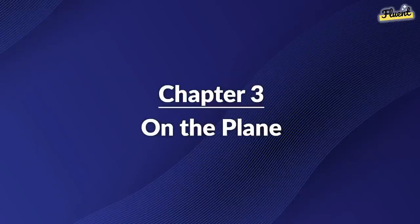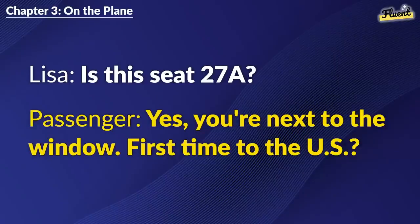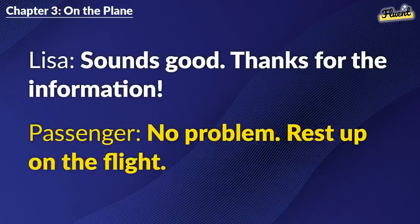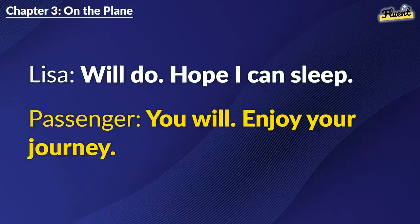Chapter 3: On the Plane. Is this seat 27A? Yes. You're next to the window. First time to the U.S.? Yes. Do you have any travel tips? When you arrive, just follow the signs for immigration. Sounds good. Thanks for the information. No problem. Rest up on the flight. Will do. Hope I can sleep. You will. Enjoy your journey.